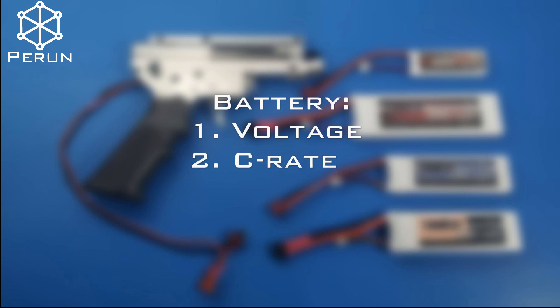A C-rate is a measure of the rate at which a battery is discharged in relation to its maximum capacity. As the C-rate increases, the battery is able to release more energy.